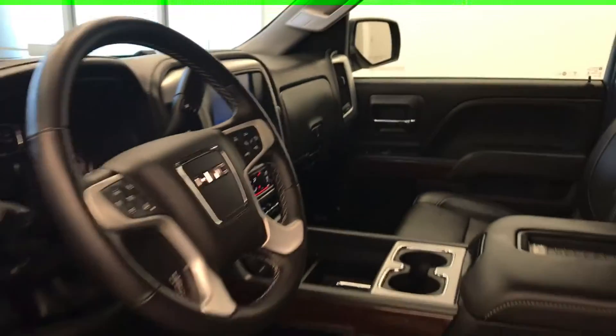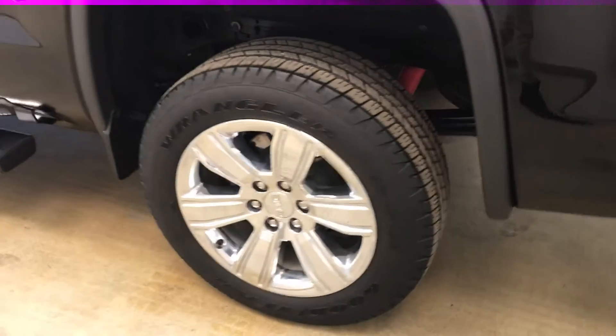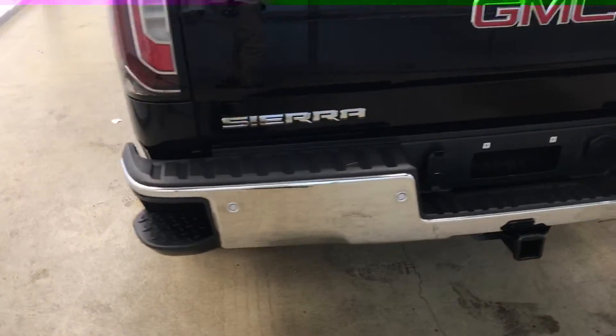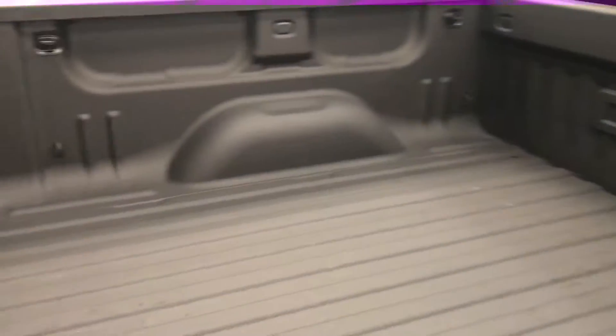Our interior color is jet black. Moving on to exterior features, we have chrome running boards, chrome 20-inch alloy rims, tailgate step, rear parking assist, backup camera, spray-on box liner, and a lot more cargo space.